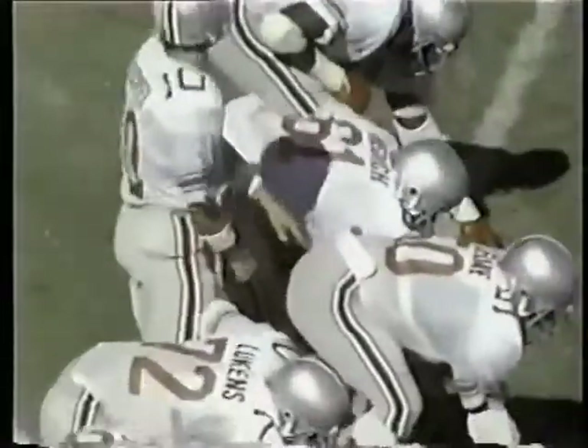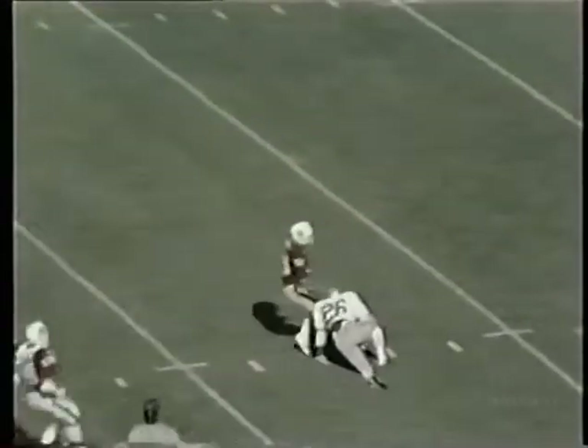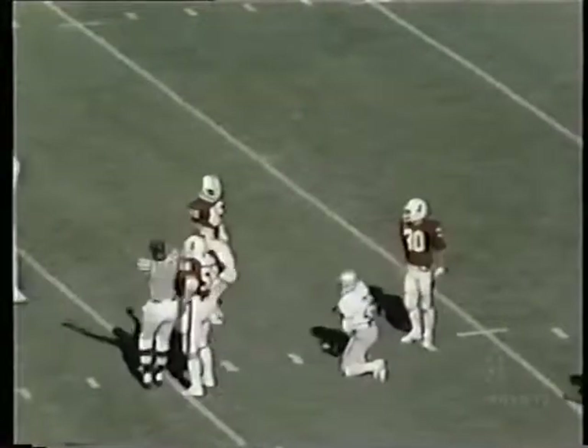Third and eight for Ohio State. Schliester behind the line. Fake to Dunn — pass lobbed over the middle, it is complete. It is caught by Gale who rolls to the turf at the 15-yard line. Gale was wide open.